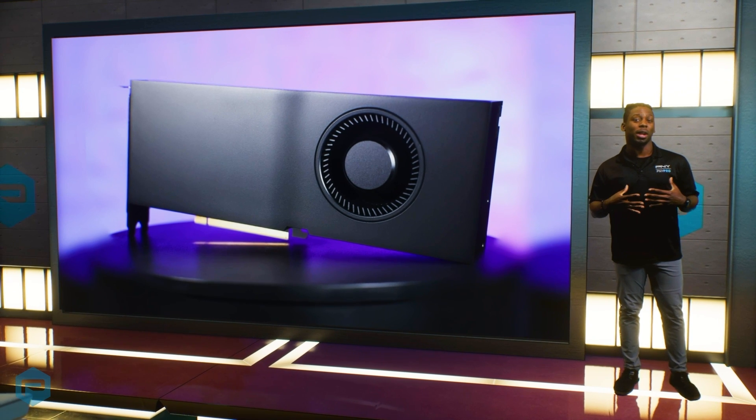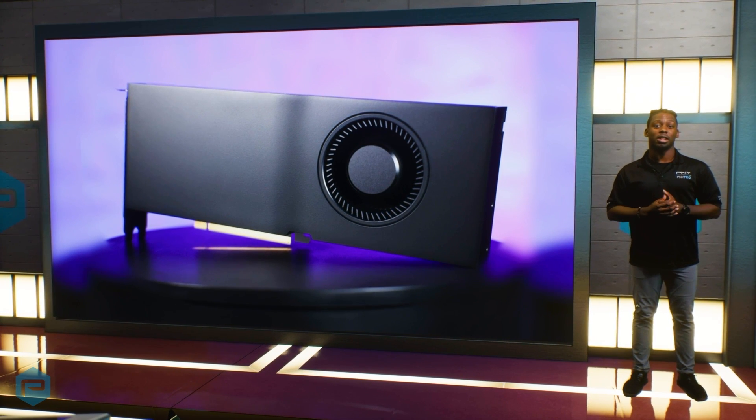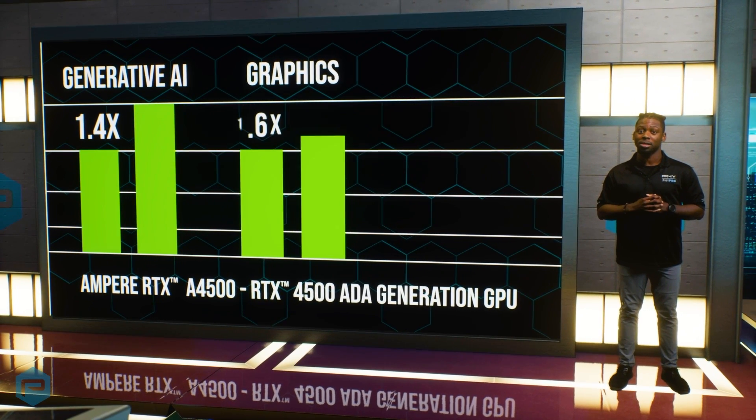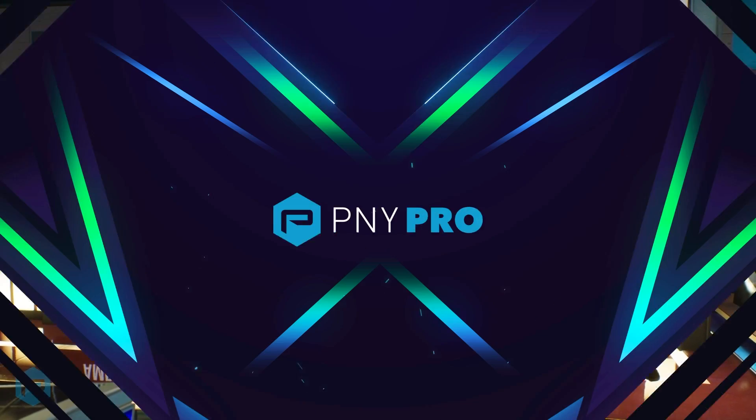In a head-to-head comparison with its predecessor, the Ampere RTX 8400 AIDA generation card, the RTX 4500 outperforms with 1.4 times the generative AI capabilities, 1.6 times the graphics capabilities, and 1.5 times in rendering capabilities.